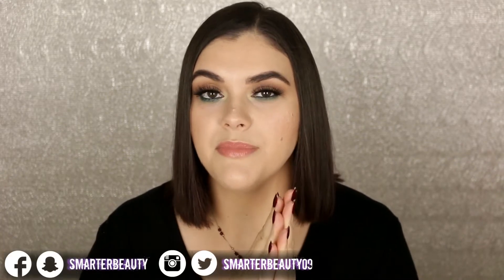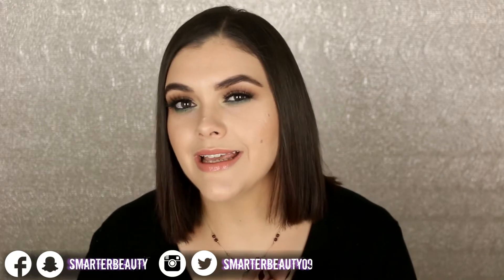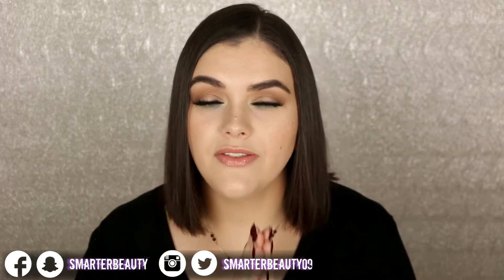Hey guys, welcome back to the channel — hello if you're new! Today I'm sharing my November favorites. I usually call this series my beauty obsessions, but I want to make sure the video gets out there. I thought it would be fun to throw in a couple of non-beauty things too. Thanksgiving is right around the corner, and I'm pre-recording this, but happy Thanksgiving! As always, all products will be linked below in the description box.